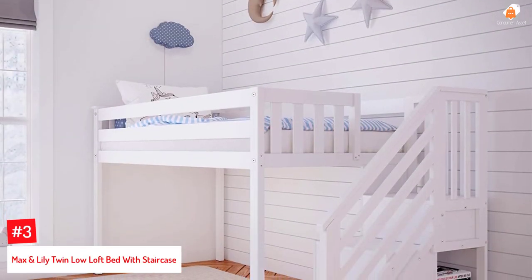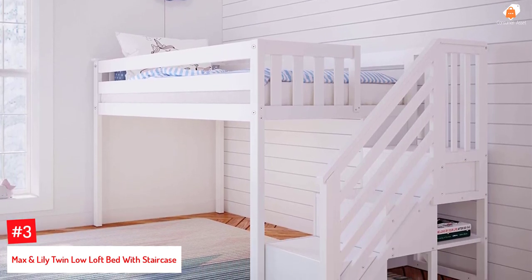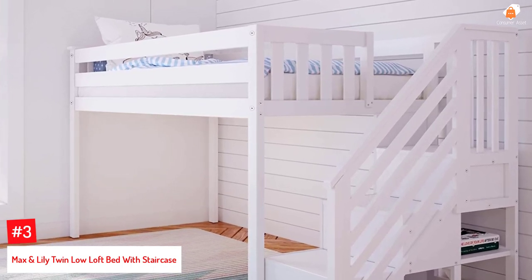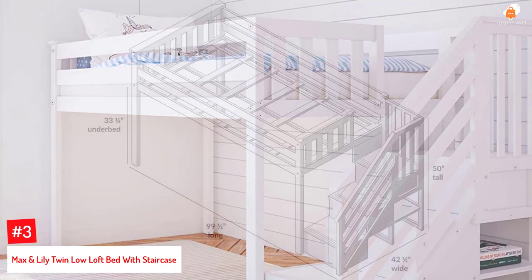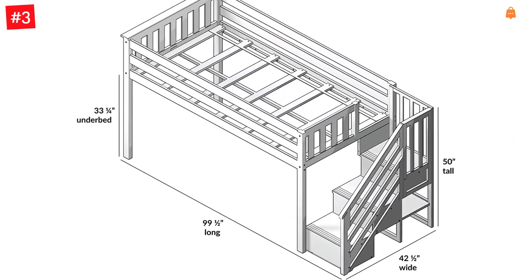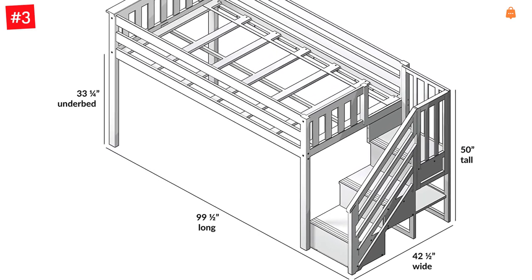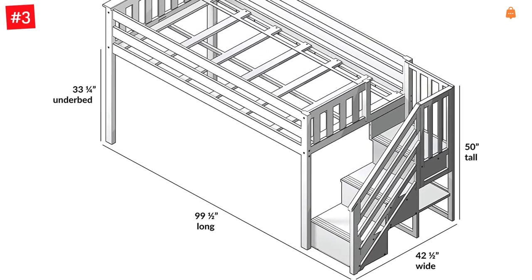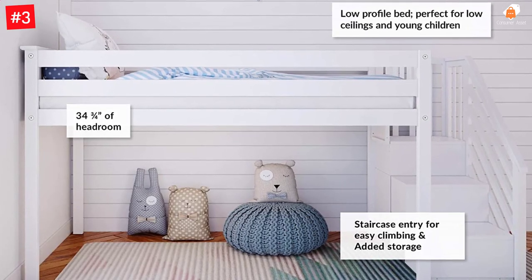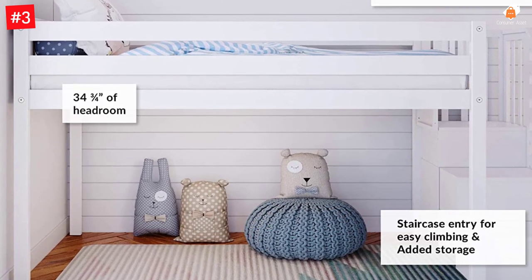Number 3: Max & Lily Twin Loft Bed with Staircase. The Max & Lily Loft Bed with Staircase is an ideal blend of practicality and aesthetic due to its wooden white finish. The low bunk bed is 50 inches high, making it ideal for small spaces and safe for young kids. It has 14-inch guardrails to ensure that standard twin mattresses are accommodated. The rounded corners of the stairwell make climbing easy, comfortable, and simple. The bed can handle 400 pounds and measures 99.5 by 42.5 by 50 inches.